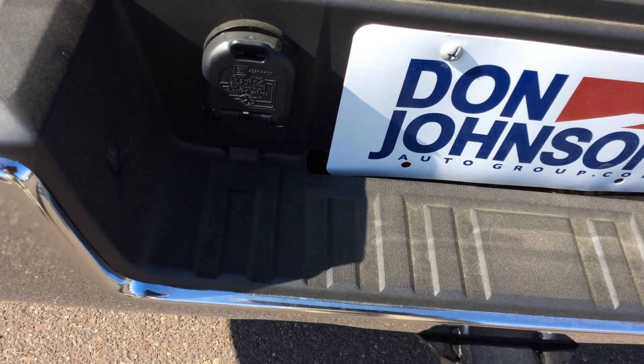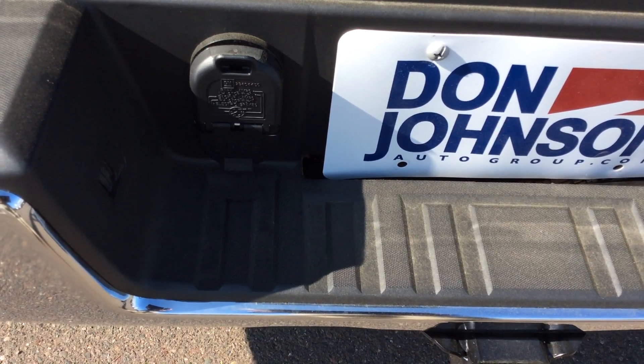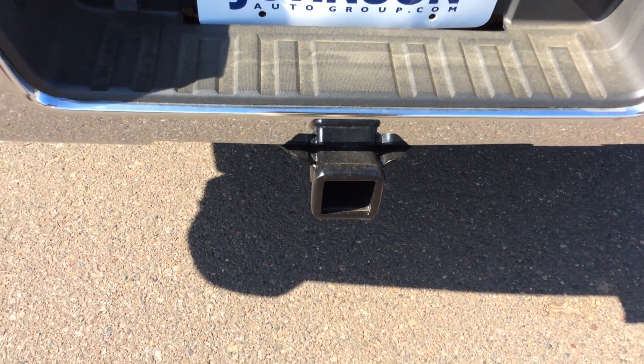We do have wiring — I mentioned the trailer tow package. We do have the wiring set up for both the round 7 and the flat 4 for our receiver hitch.